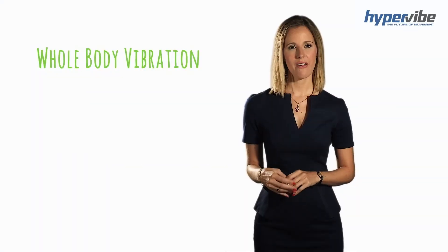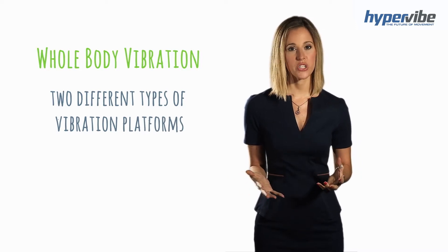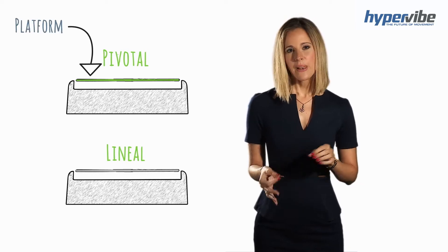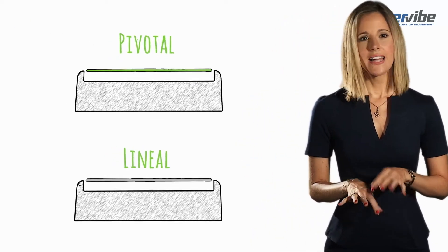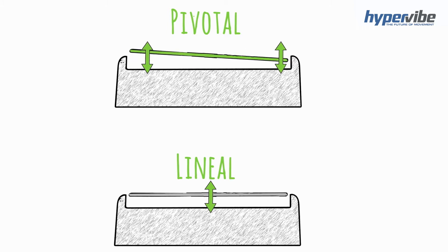With whole body vibration there are only two different types of vibration platforms to choose from, which are referred to as pivotal and lineal. The platform is the part of the machine that you stand on, the part that moves. A lineal platform moves the entire platform up and down, where the pivotal platform pivots with each side moving up and down separately.